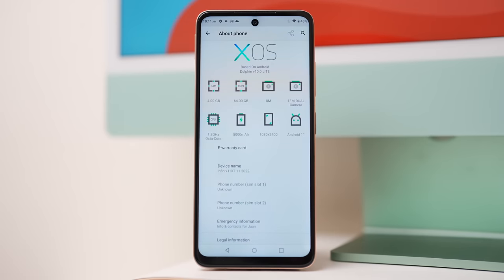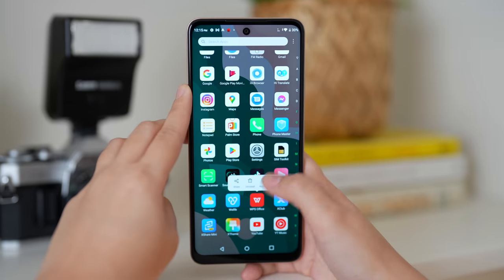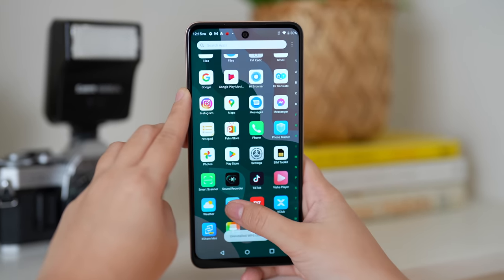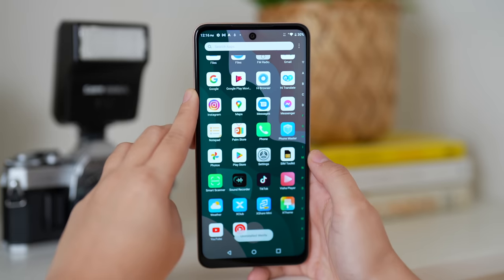This is because the operating system is Android 11 and the skin is XOS 7.6. There's not too much bloatware, but there are a few apps, so you might want to delete some applications you won't really need — considering it only has 4GB of RAM — to somewhat speed up everyday use.